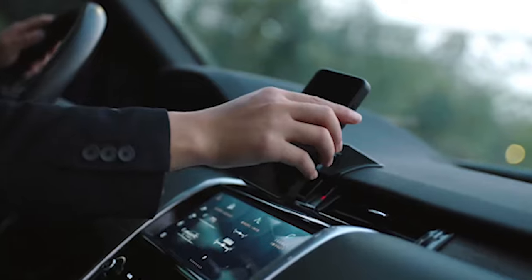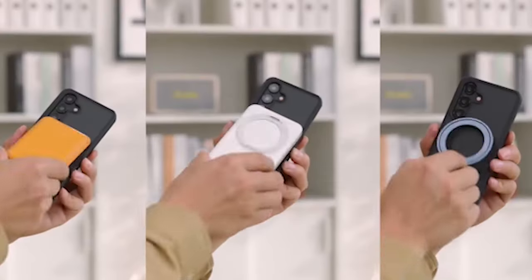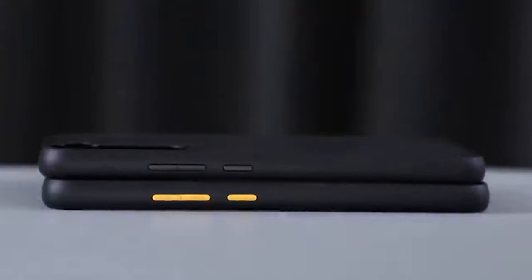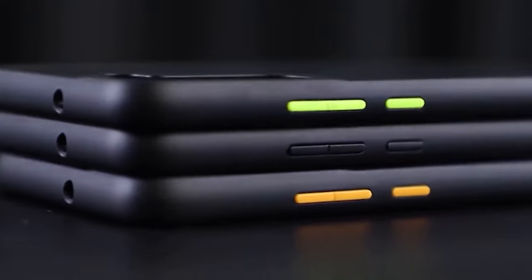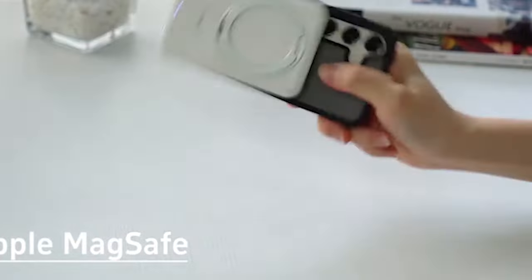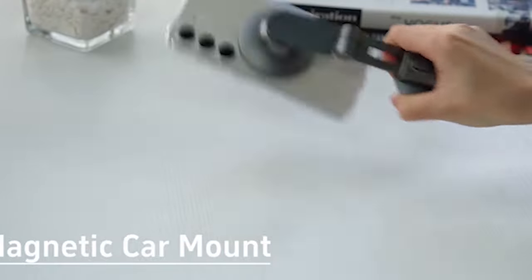Enhance your Samsung Galaxy S24 Plus experience with the best MagSafe cases designed for seamless integration and superior protection. These meticulously chosen cases provide a magnetic connection, ensuring a perfect fit and effortless attachment of MagSafe accessories. Offering a blend of style and functionality, they safeguard your Galaxy S24 Plus while allowing easy access to ports and controls. Elevate your device's versatility with these top-tier MagSafe cases, combining cutting-edge technology with reliable defense for a truly enhanced mobile experience. I have prepared this video guide for the best Samsung Galaxy S24 Plus MagSafe cases 2024, so let's get started.